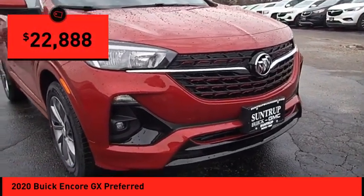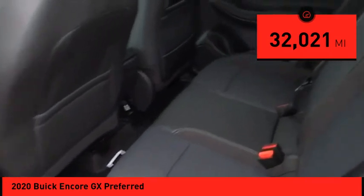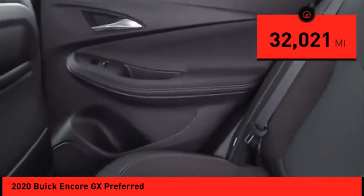It is priced below $25,000 and has less than 35,000 miles. Drive away with a great deal on this vehicle. Call or stop in today.